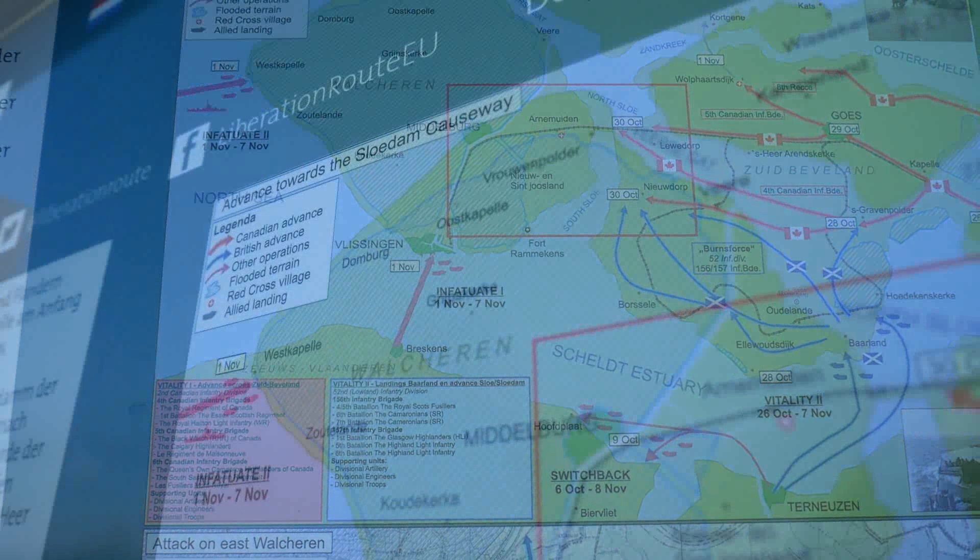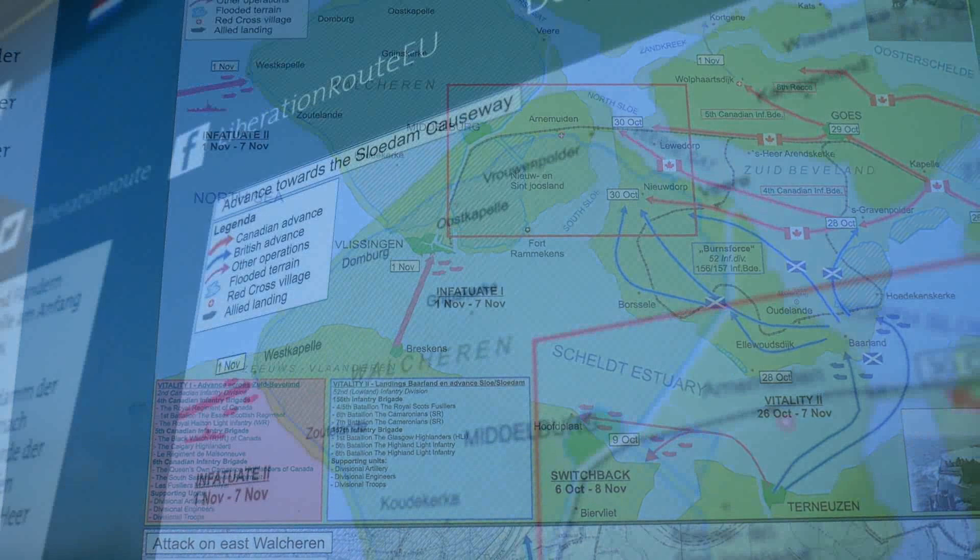I hope you found this an interesting story about this rather unknown battle that had to be fought in order to use the port of Antwerp and shorten the logistical line to the front. This is one of multiple videos I'm going to make about the Battle of the Scheldt, so for now have a good day — and I hope you'll join me on my next travel to history. See you later.